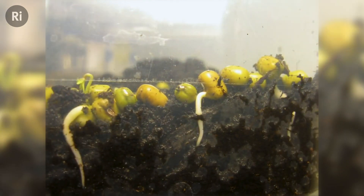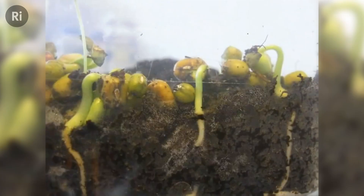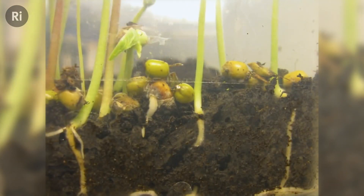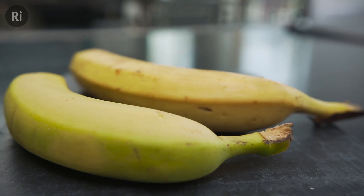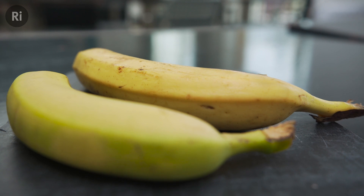Bananas emit ethylene gas, the plant hormone made inside all of the land plants that we eat. Ethylene triggers loads of growth and development throughout a plant's life cycle, from seed sprouting to leaf growth, fruiting, and importantly, ripening. In ripening, ethylene helps break down parts of the fruit's cell walls to make them softer and helps convert starches to sugars, making the fruit sweeter.